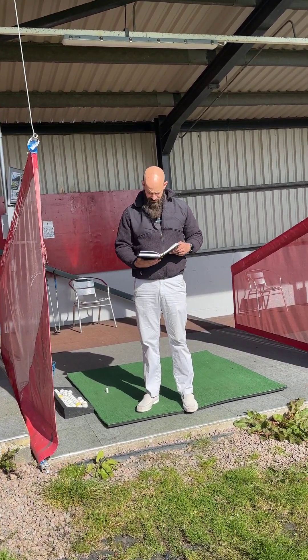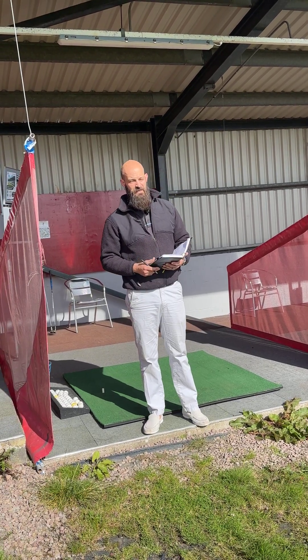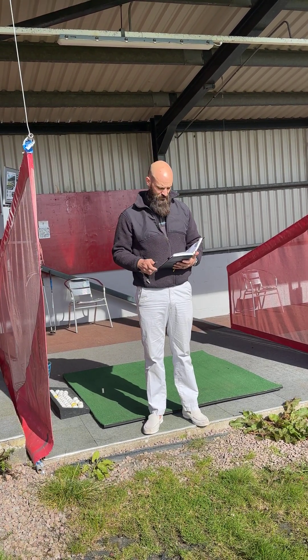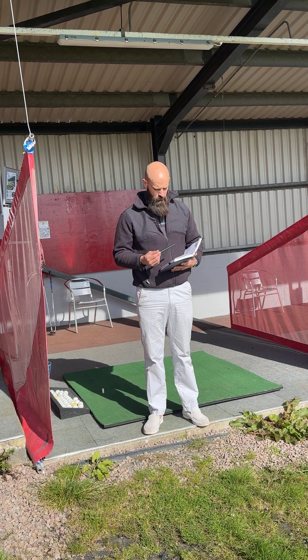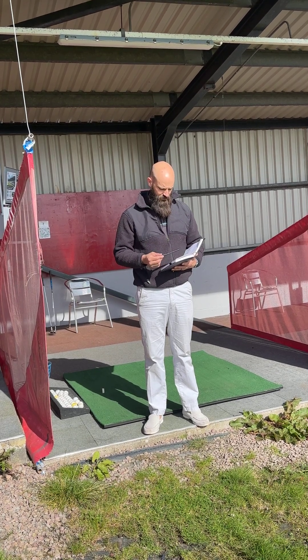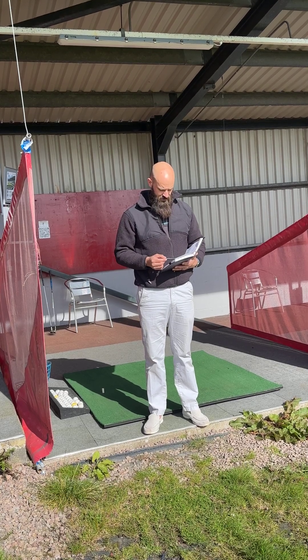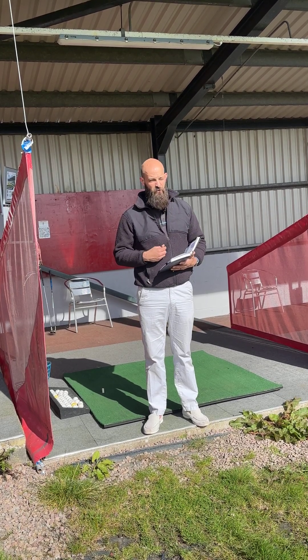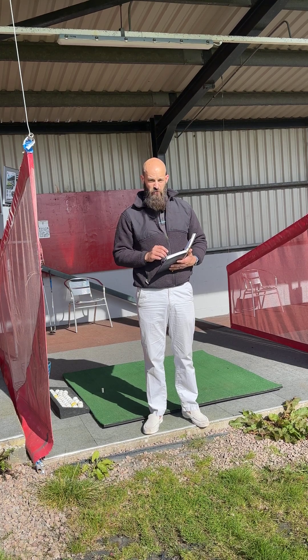Today we're covering metrics for TopTracer. TopTracer will record things like ball speed, launch angle, angle of descent, carry, total distance, and a few other things.